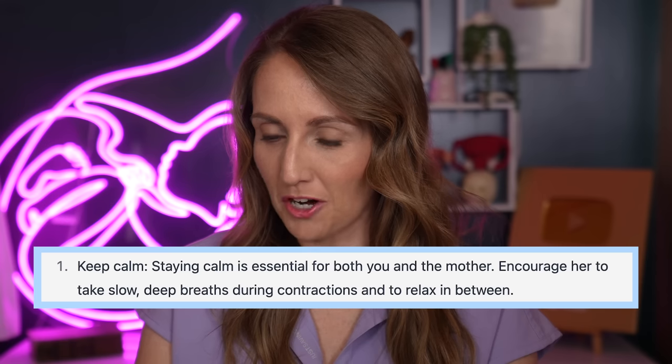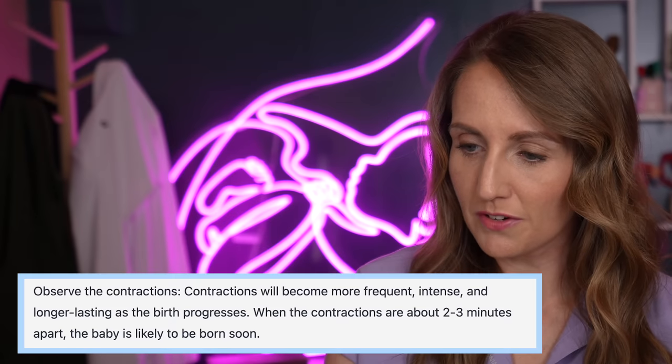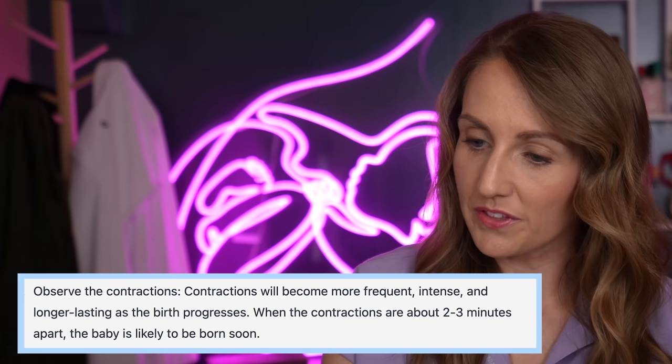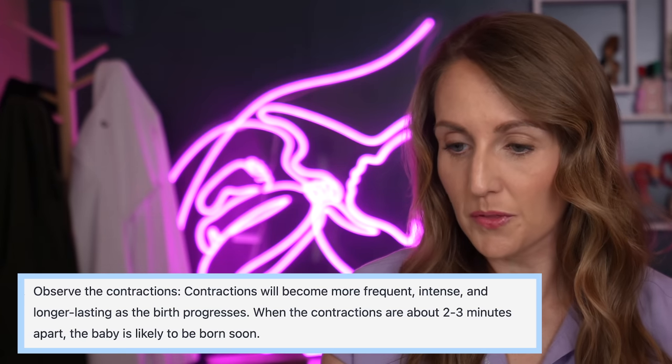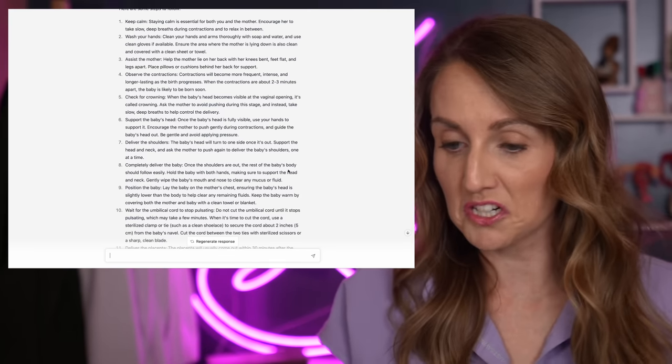Let's see how they did. Keep calm — fair enough. Wash your hands. Get her positioned, although I would say she could be positioned however she wants. Contractions will become more frequent, intense, and longer lasting as the birth progresses. When the contractions are about two to three minutes apart, the baby is likely to be born soon — though define 'soon,' because contractions can be two to three minutes apart for a really long time before a baby comes. Check for crowning. Overall, this is good information. This could be incredibly helpful for people operating phones at an emergency call center.